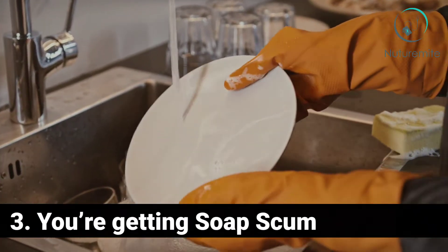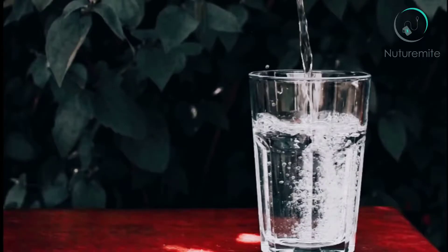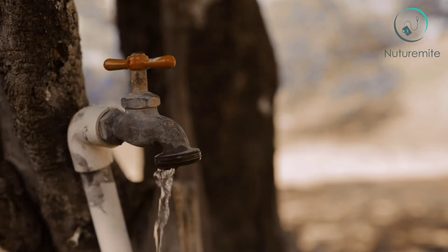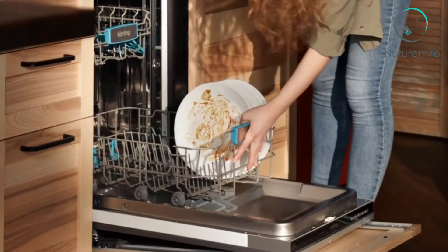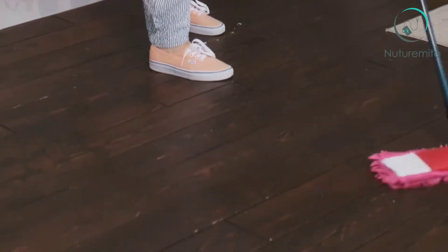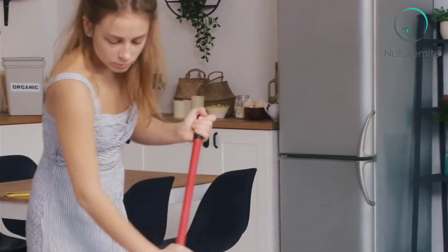Sign 3: You Are Getting Soap Scum. Another unsightly issue is the appearance of white, hard water spots — that's what you get when water evaporates and leaves calcium deposits behind. When you have hard water, nasty soap scum seems to accumulate all over the place because soap and the minerals in hard water just don't play nicely together. If your dishes are always spotty, it may not be your dishwasher — it's probably your water. What's worse, soap scum left on shower curtains can lead to the development of a microbial biofilm that might contain disease-spreading bacteria. With hard water, you may find yourself cleaning the bathroom and kitchen more often and using more cleaning products to get the job done.